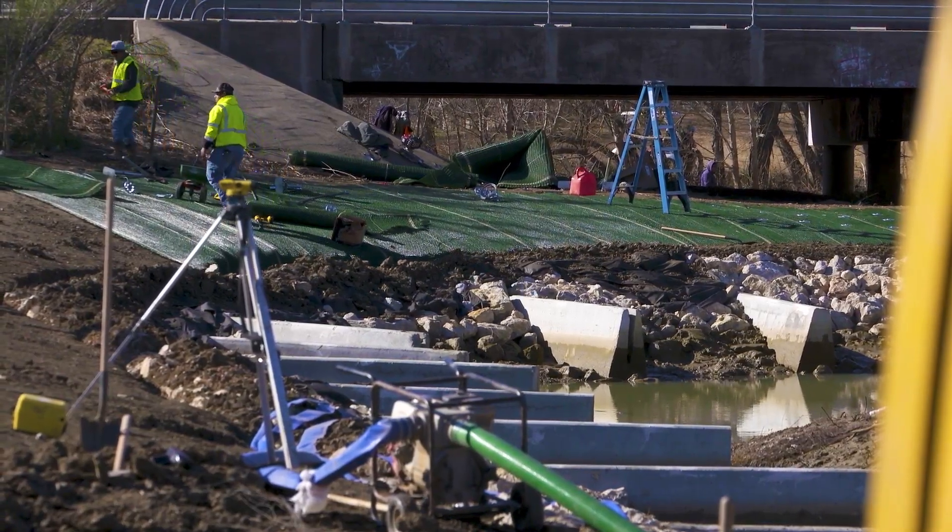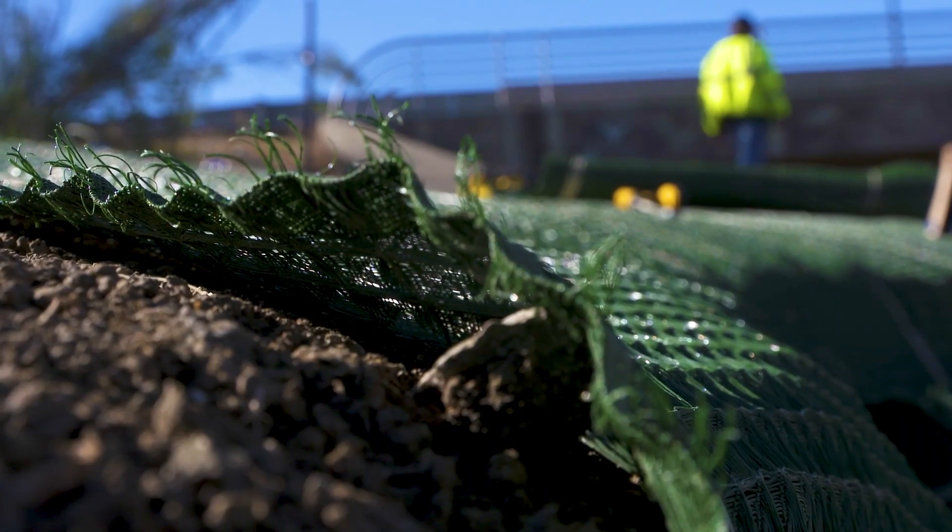Crews are also installing a green reinforcement mat along the creek bank. The mat hugs the dirt to keep it in place.